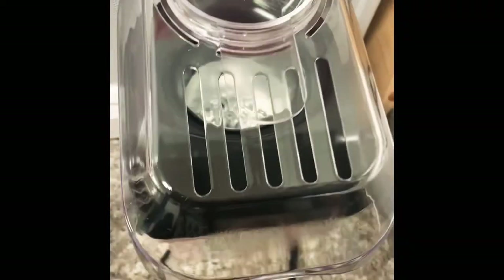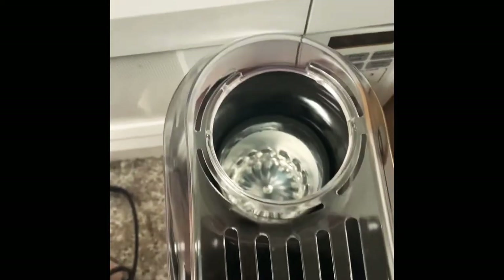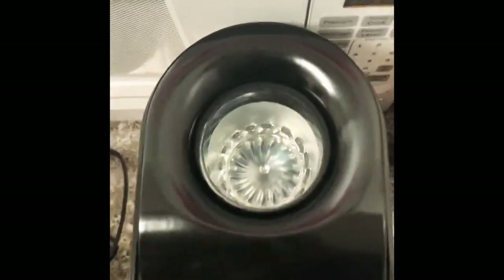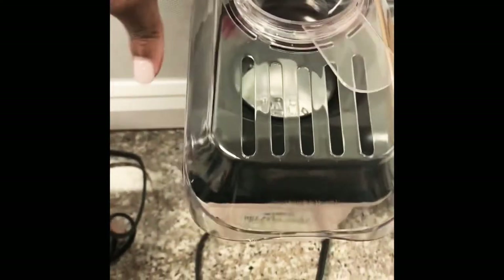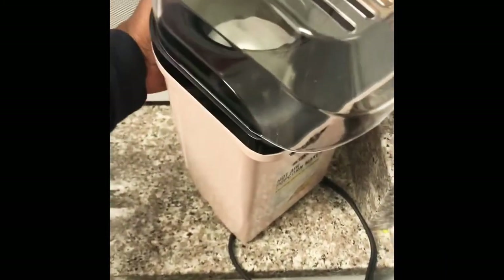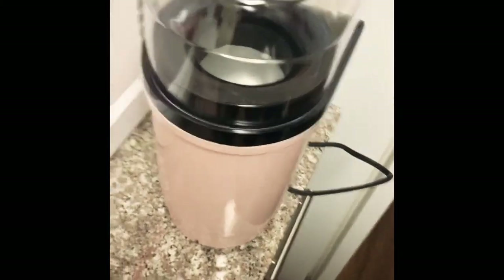First up is this Bella popcorn maker. It is originally $29.99 but is on sale for $18. It comes with all the bells and whistles — I've never made my own popcorn, so I'm so excited to start. It comes in five different colors; of course I had to get pink. It's slender so it's easy to store, and you can find popcorn kernels at any grocery store. I'll definitely make a follow-up video showing how I make the popcorn.